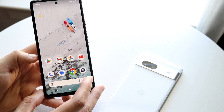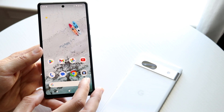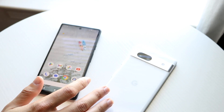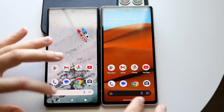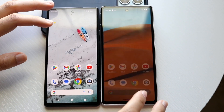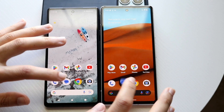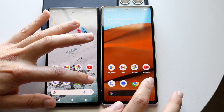Now let's get into a speed comparison. The Pixel 6a has the Google Tensor chipset with 6GB of RAM, while the Pixel 7a has the Google Tensor G2 chipset with 8GB of RAM. All the apps are cleared out in the background. Testing Phone, Google Messages, and Camera — both phones are performing roughly the same so far.